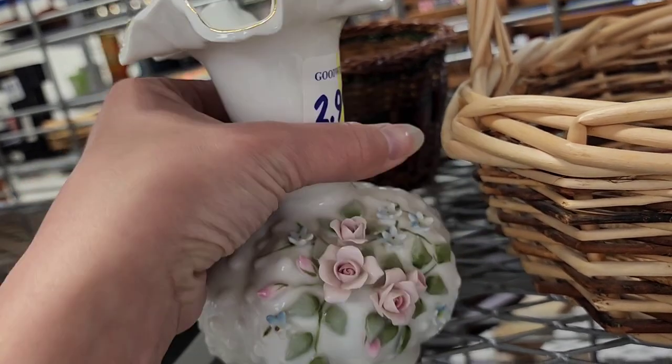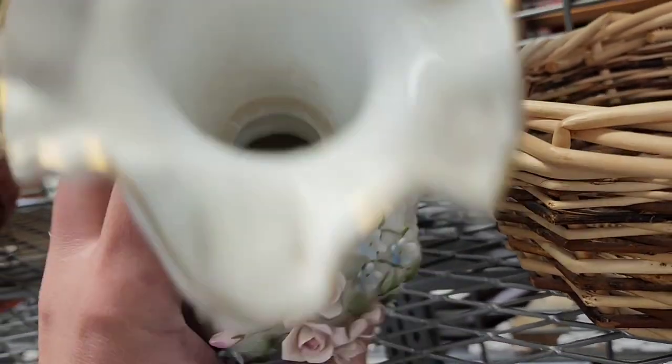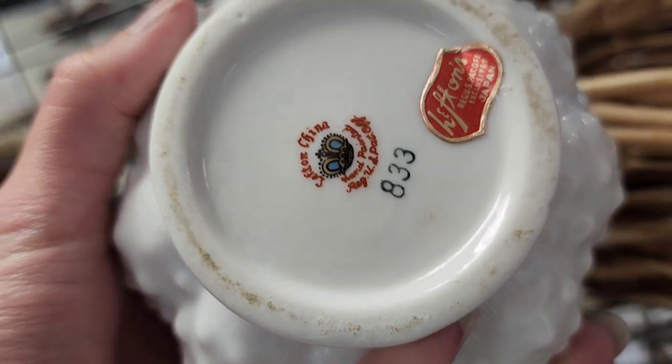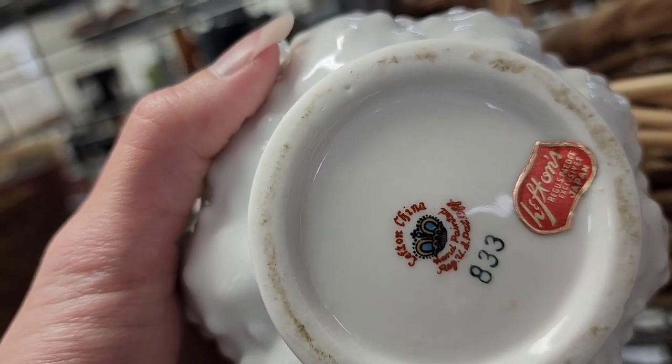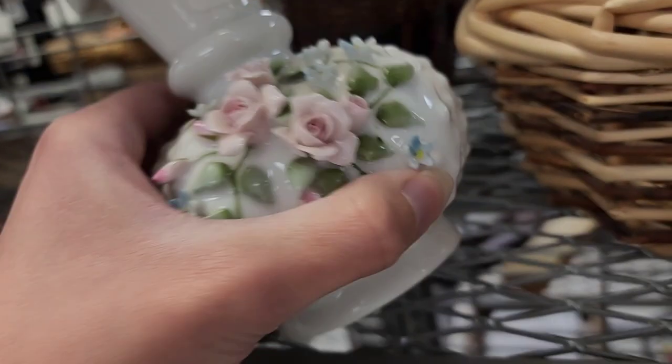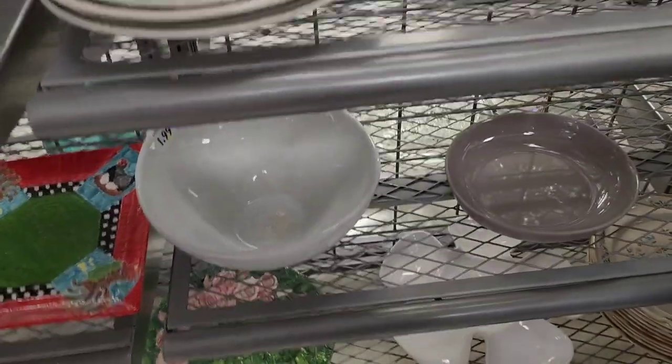This was a left-in piece. I ended up leaving it because it did have a chip to the flower — it wasn't a terrible chip, but I have so much inventory right now that I haven't listed yet, so I'm trying to be more picky.